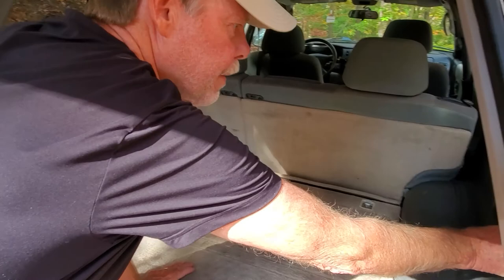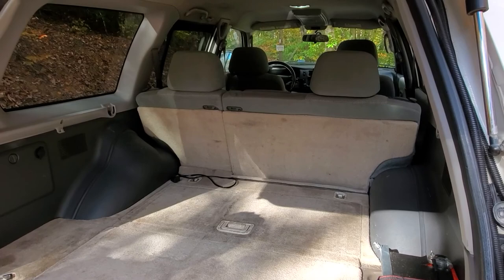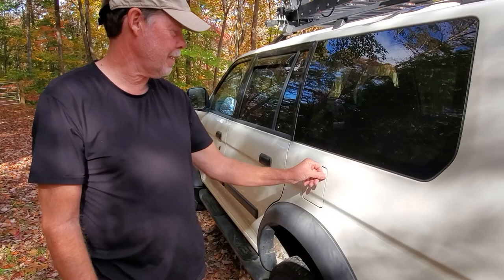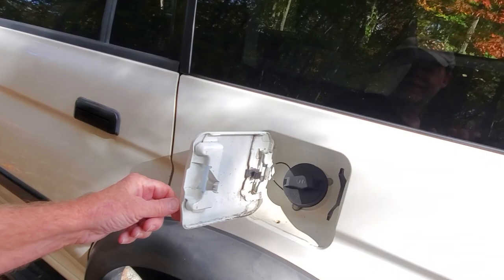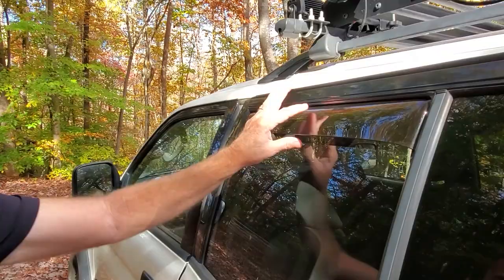Over here I have a very cheap tire inflator — it works; someday I'll get a real one. About 5,000 miles ago my gas cap stopped shutting — just a little piece here that needs to be replaced, no big deal.